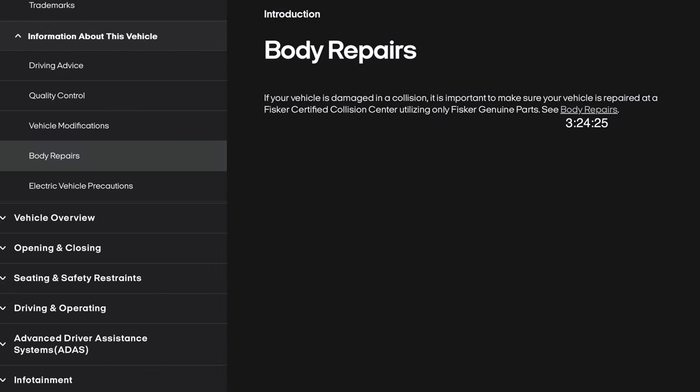Body repairs. If your vehicle is damaged in a collision, it is important to make sure your vehicle is repaired at a Fisker certified collision center using only Fisker genuine parts.